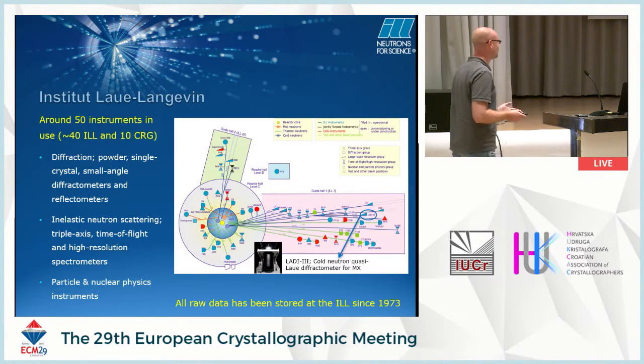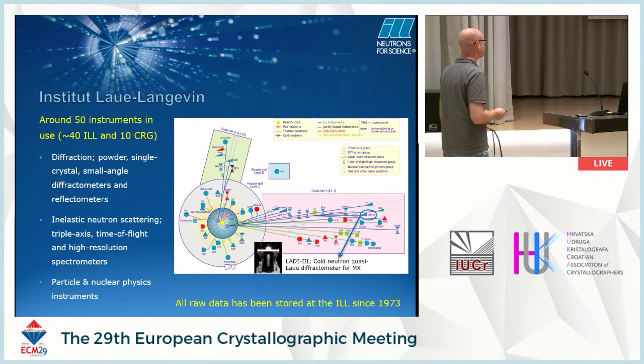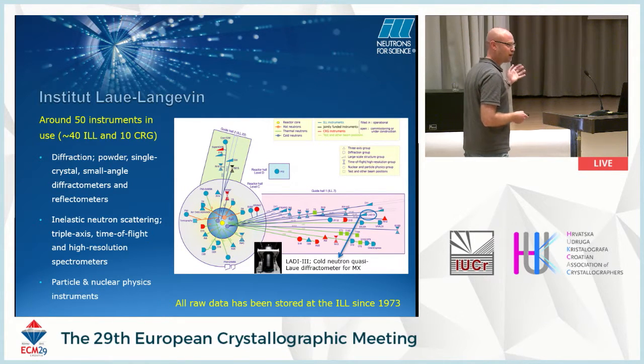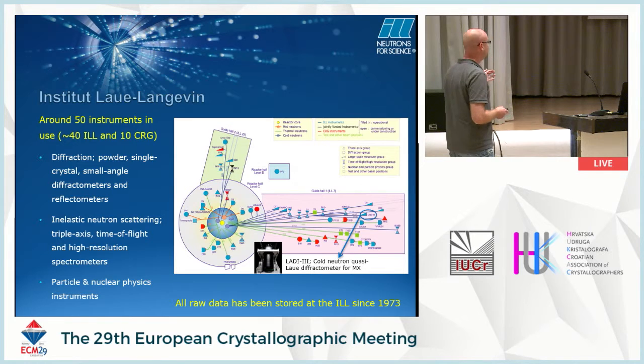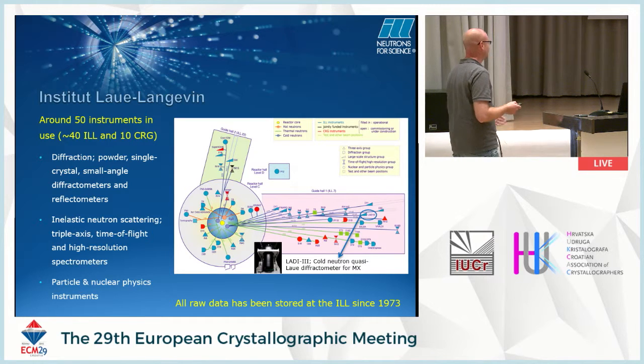I think we've now moved to an area where we are doing studies that are more biologically interesting. There are about 800 experiments a year at the ILL, and all the data for these experiments has been stored for the last 40 years. It's not at all on the same scale as synchrotrons, but it's quite nice that we've actually stored the data. This may become more of a problem in the future.